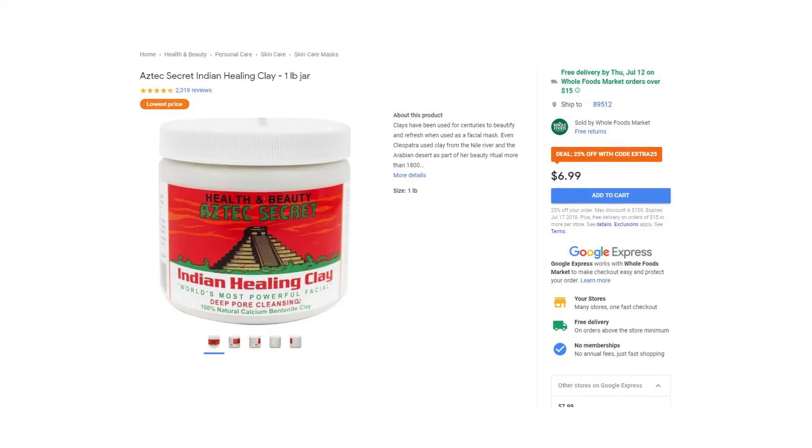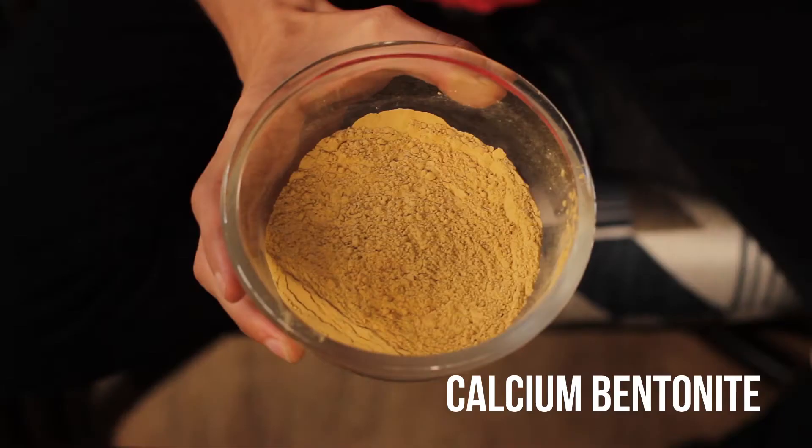Another popular option is clays. An example of a trendy product would be Aztec Secret Indian Healing Clay, which is really just calcium bentonite. Beware though — this tightens your face so much it feels like your pores are puckered, so don't go bonkers with it.